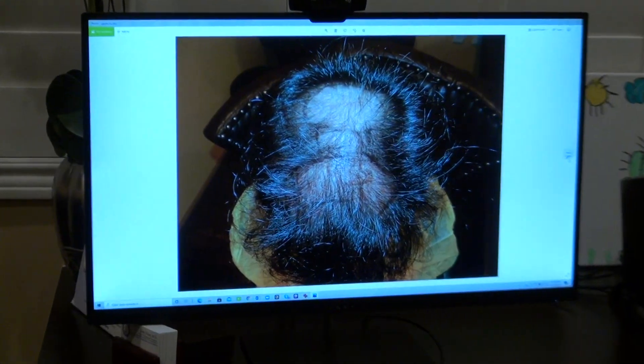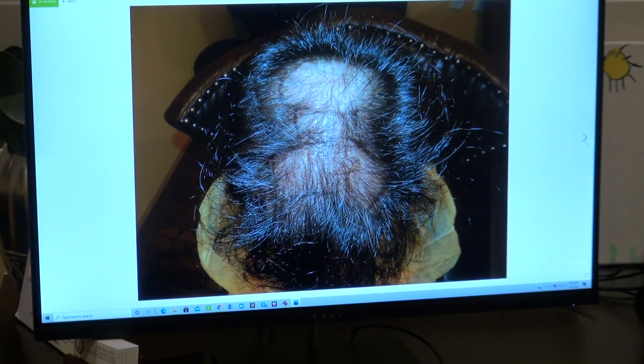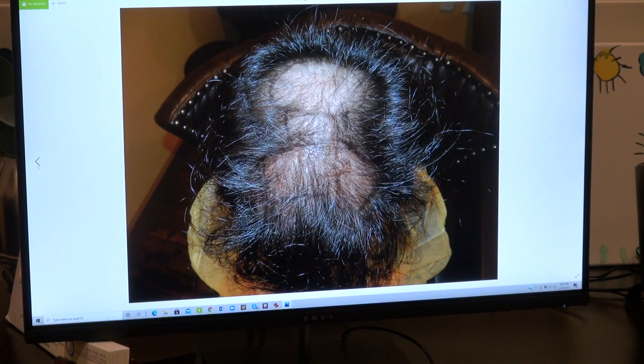I'm going to show the audience what he used to look like. There he was, right here. Look at that — good density, good volume. And so I'm going to put this client here.